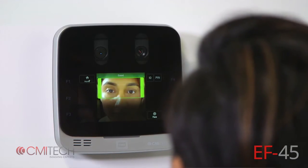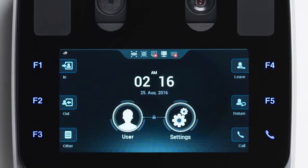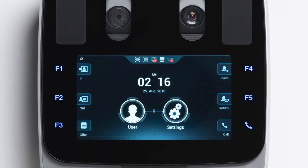Now, integrators around the globe can take advantage of the superior accuracy of dual iris biometrics, as well as being hands-free, compact, and easy to integrate.